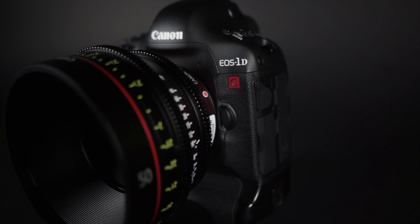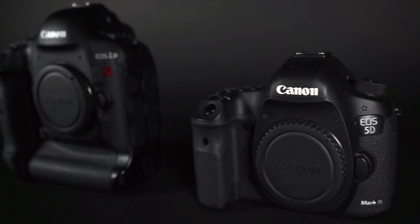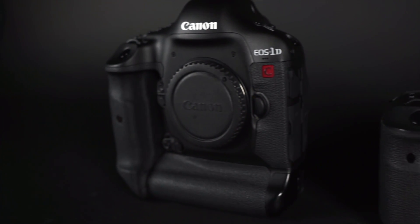Let's check out how this new camera stacks up against some of Canon's most popular video cameras — the 5D Mark III and the C300.